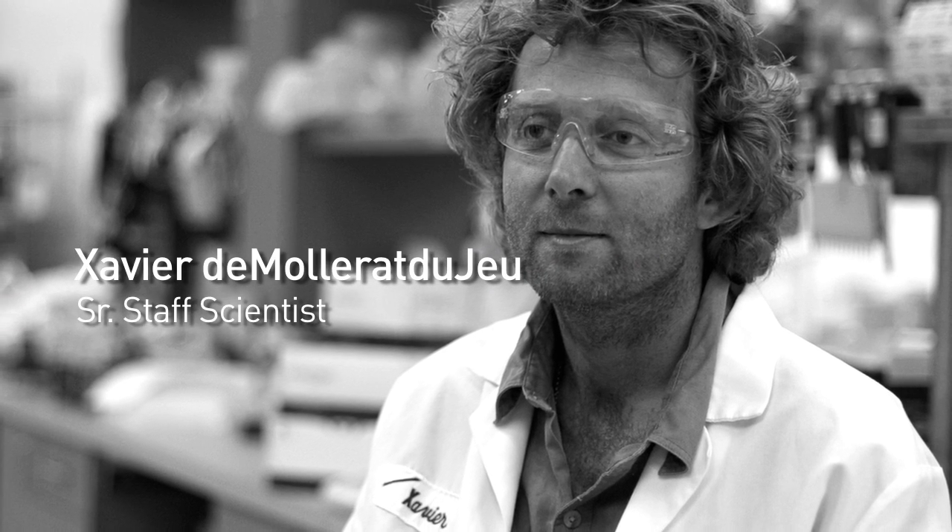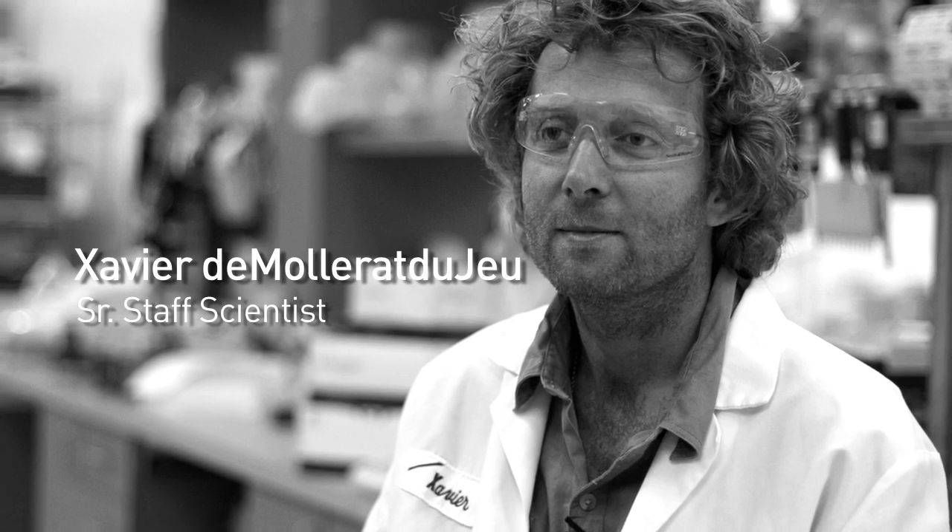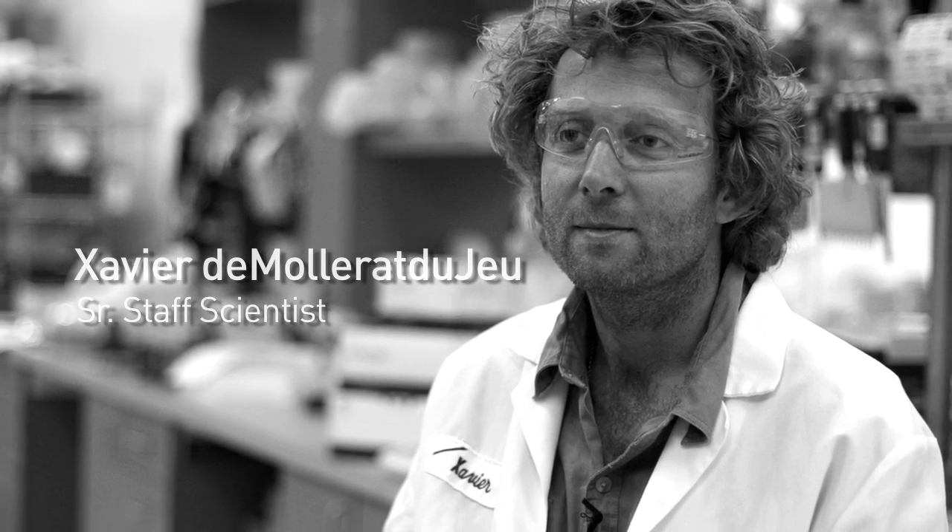I'm Xavier de Molera-Digeux. I'm a senior staff scientist in the R&D transfections department. We're working on developing new products — transfection products — including Lipofectamine 2000 and Lipofectamine RNAiMAX.